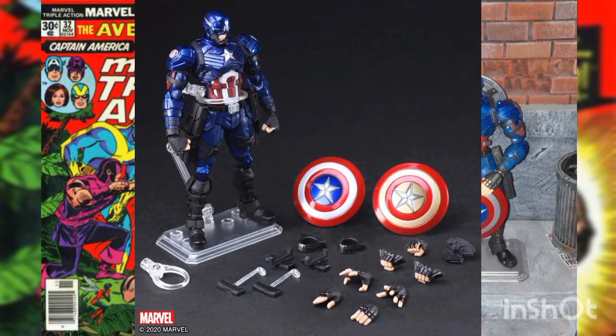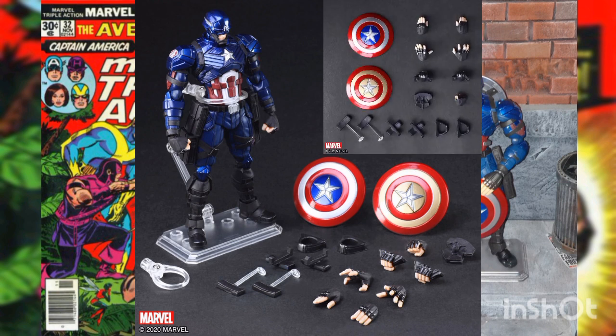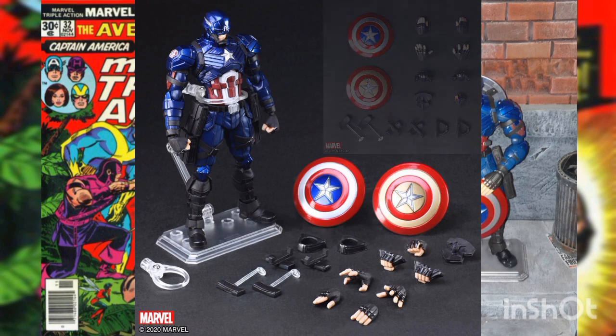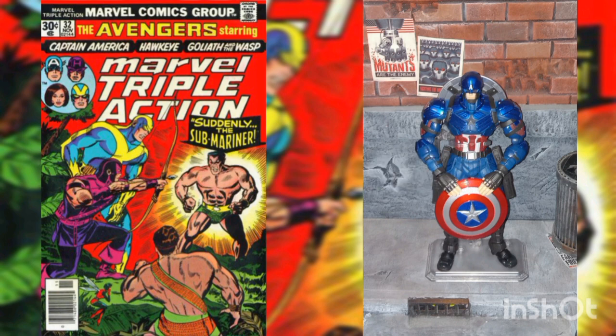Accessories include the Captain America action figure, seven interchangeable hands, two shields, shield parts for his back, hip, and throwing, plus a figure stand. It comes in a collector's-friendly window display box and was released by Square Enix.